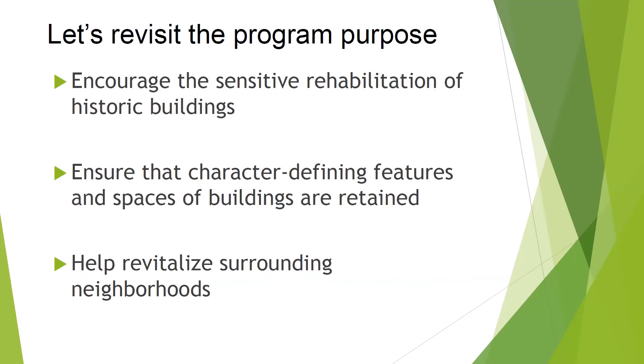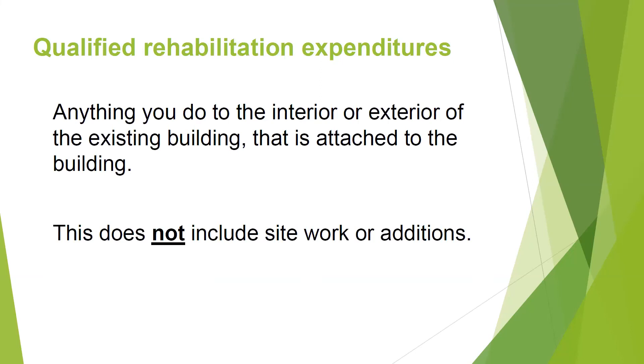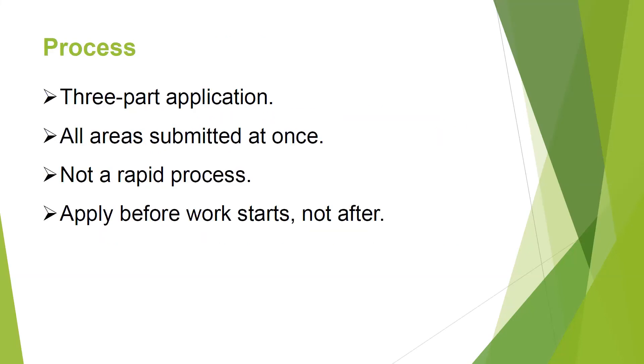A few years ago there was a move to remove the program from owner-occupied properties entirely. Some of us raised concerns, and it did not make it out of committee — so that was a good thing. To summarize: the program's purpose is to encourage sensitive rehabilitation of historic buildings, retain character-defining features and spaces, and help revitalize surrounding neighborhoods. A qualified expense is anything you do to the interior or exterior of the existing building that attaches to the building. It's a three-part application; you submit everything at once; it's not a rapid process; and you apply before the work starts.